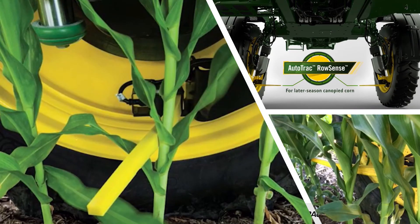Here's a picture of AutoTrack RowSense for later-season canopied corn. The paddle itself touches the corn and guides down the rows — it will fold and bend so it does not damage the crop.